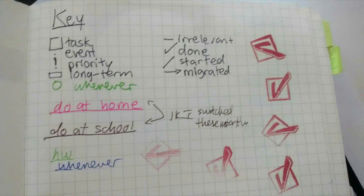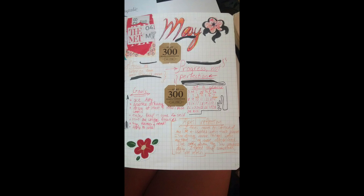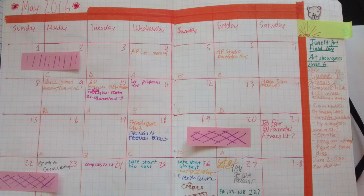The first bullet journal I'm featuring is from Masha at SEQA Studies on Tumblr. Her key has tasks, events, priorities, and some long-term items. She starts out her month with a month-at-a-glance page that has a bunch of different categories and gives an overview. On another page, she has a two-page spread of a traditional box calendar. You can see she started using a color code and then decided to focus more on making a cohesive color scheme.